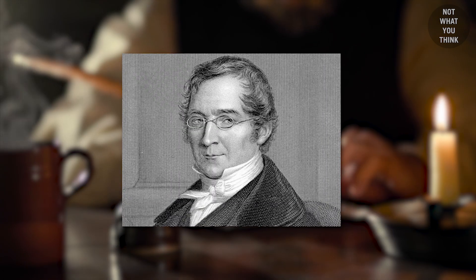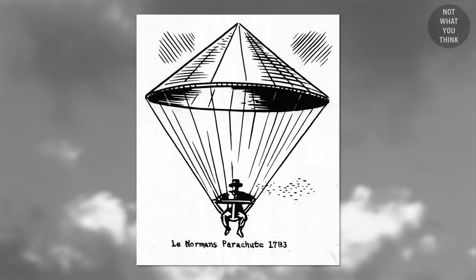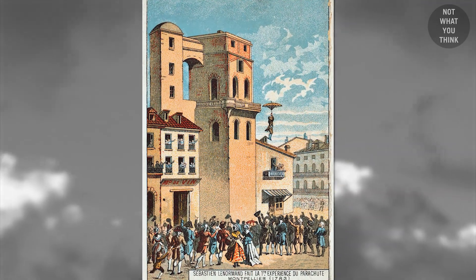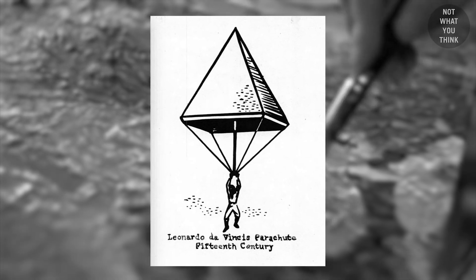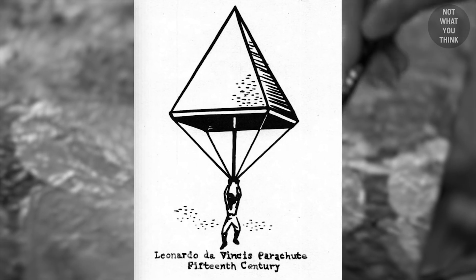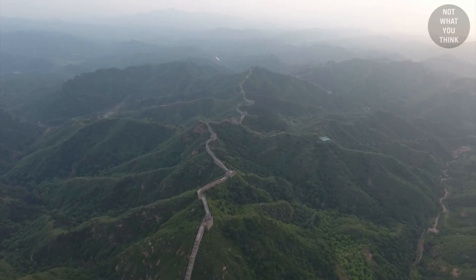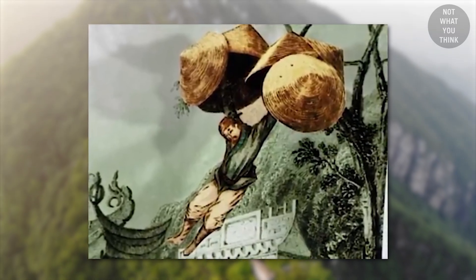The word parachute was coined by the French inventor Louis-Sébastien Lenormand, who also constructed his own parachute and successfully jumped from the Tower of the Parisian Observatory in 1783. About 300 years prior to that, da Vinci took a break from painting the Mona Lisa and designed a conical parachute. But the concept of parachute goes way back to over 2,000 years ago, as documented by Chinese historians.